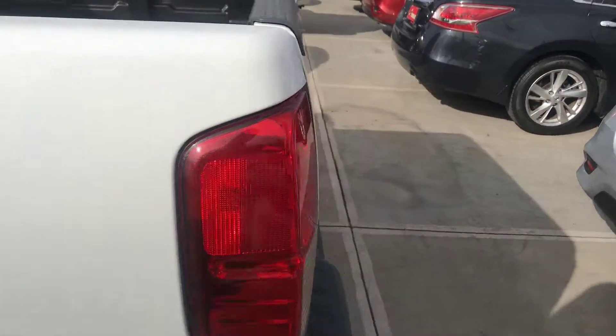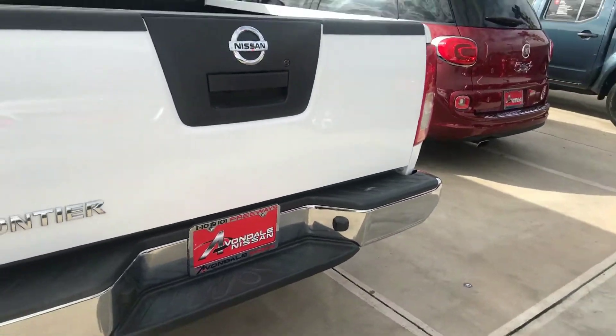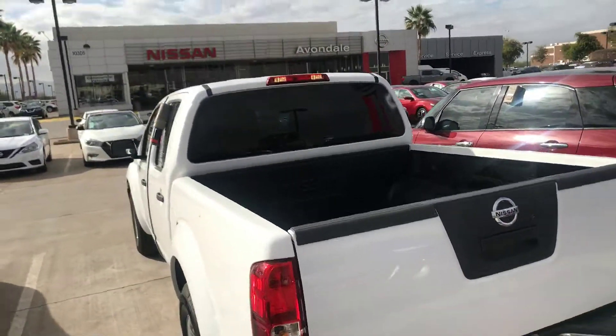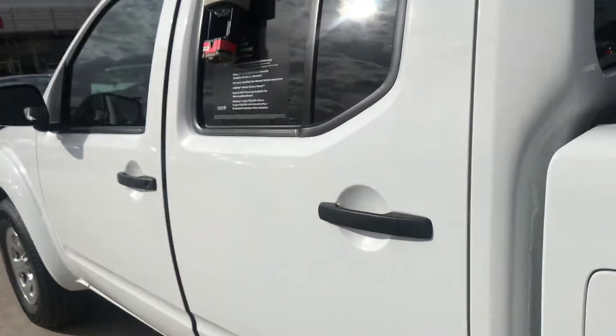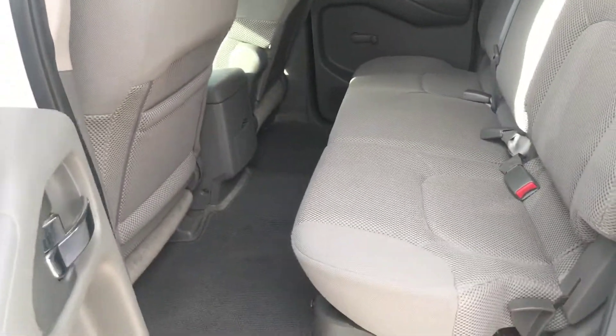It's certified, so it's going to come with a seven year, 100,000 mile warranty on the powertrain, which is the motor and the transmission and the drivetrain. It's going to give you 24 hour roadside assistance. That comes with the price, nothing extra.